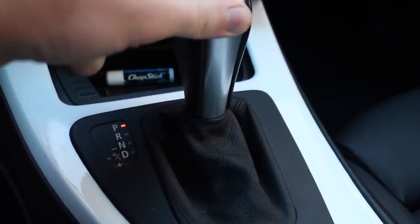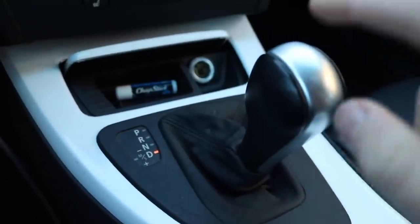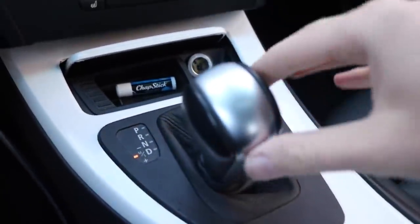I'll show you guys clips from yesterday. A solenoid failure or mechatronics failure — this is actually a good thing to check when you're trying to purchase an E90. Right now it's in drive; you want to throw it in sport, put it up in first. It'll already be in first.